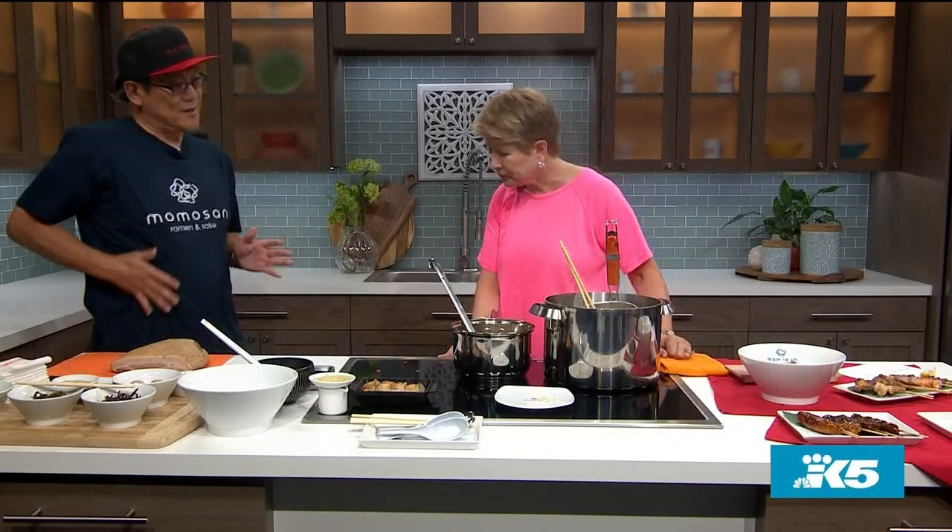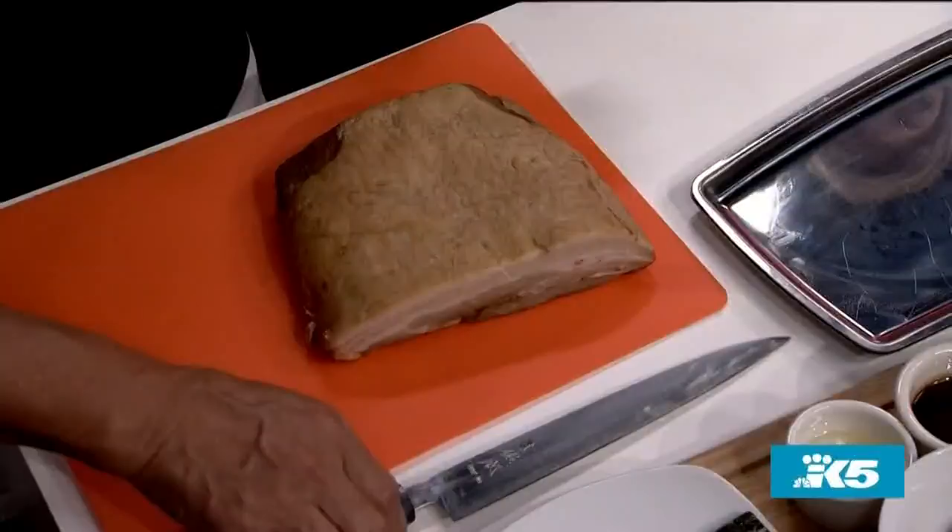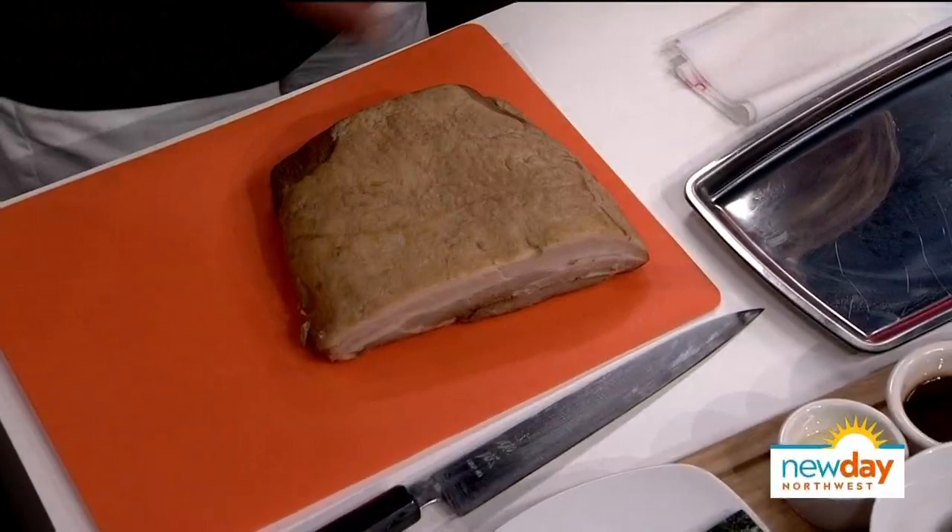This is chashu — this is pork belly. I have enough pork belly here. Boiling in a simmer, total of four or five hours. Then pork belly, sliced thin.